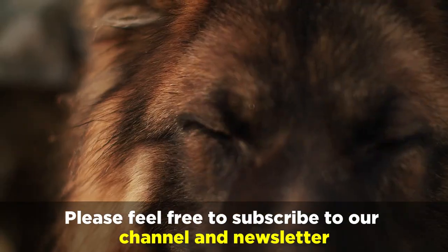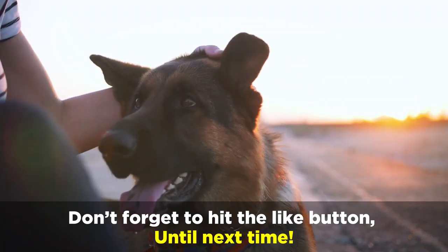Thanks for joining us today. Please feel free to subscribe to our channel and newsletter, and don't forget to hit the like button. Until next time.